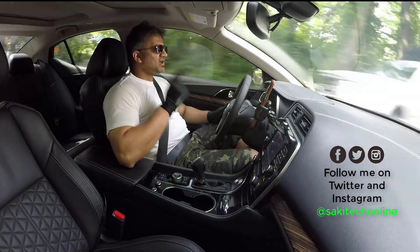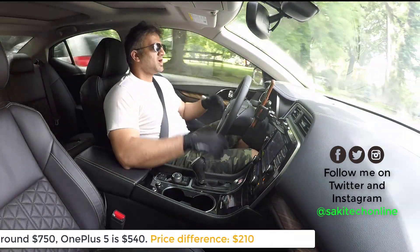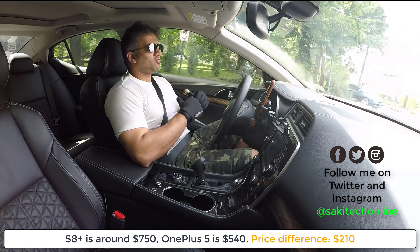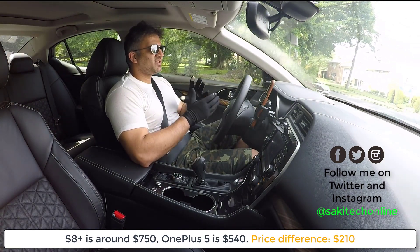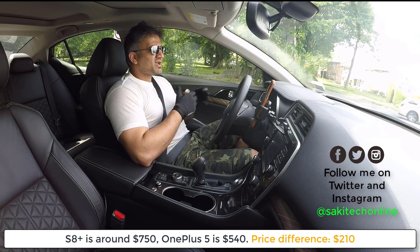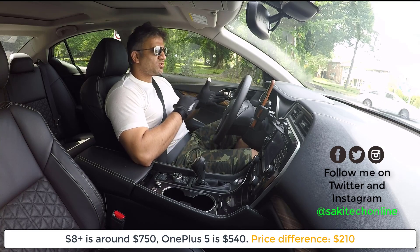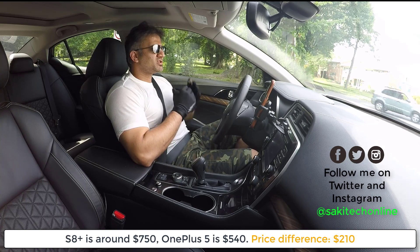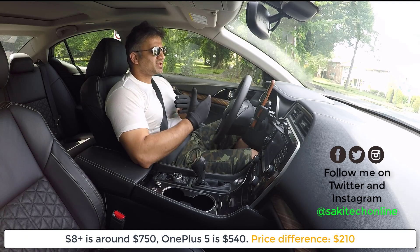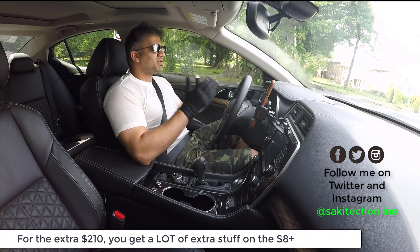Just recently I looked online, and it looks like the S8 Plus has received a discount. I can get an S8 Plus right now for approximately $750 or $720. And the OnePlus 5 is $479 or $540. So the difference is not that big — it's approximately $200.